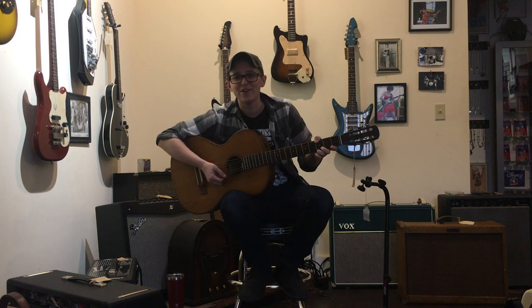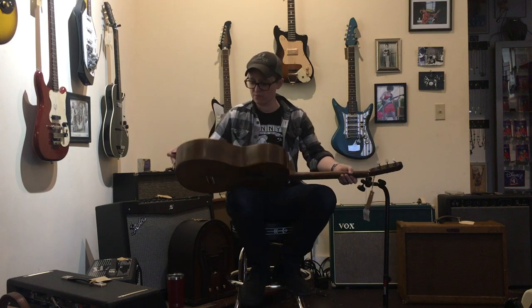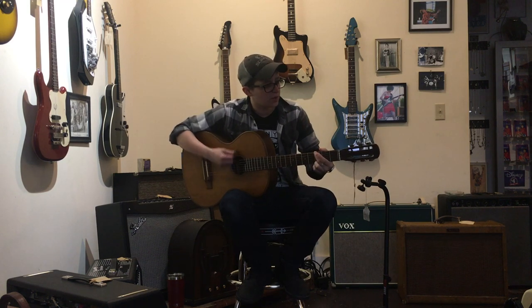This guitar is the equivalent of an internet video of a kitten rolling around and getting stuck in a box or something. It's such a — what kind of wood is this? This is a front porch strumming guitar if I ever heard one.